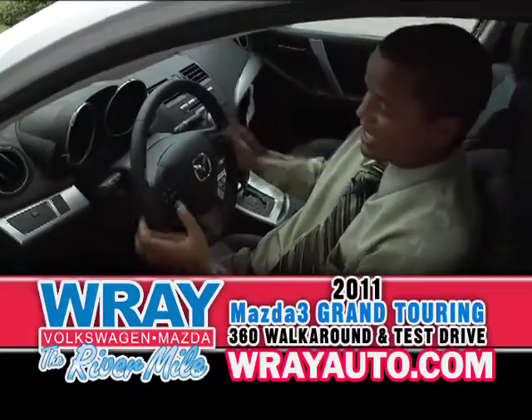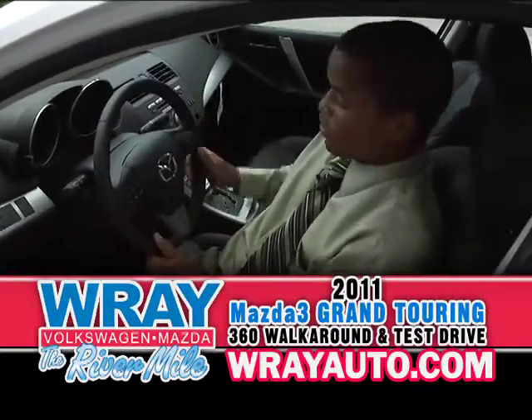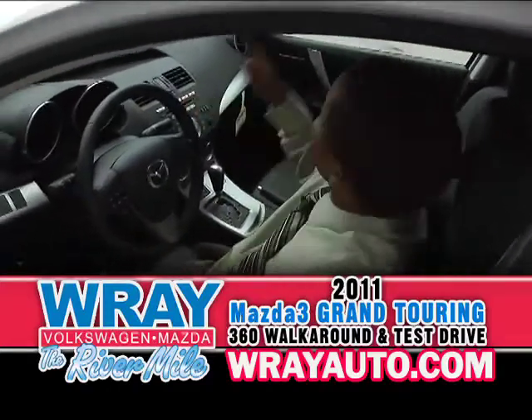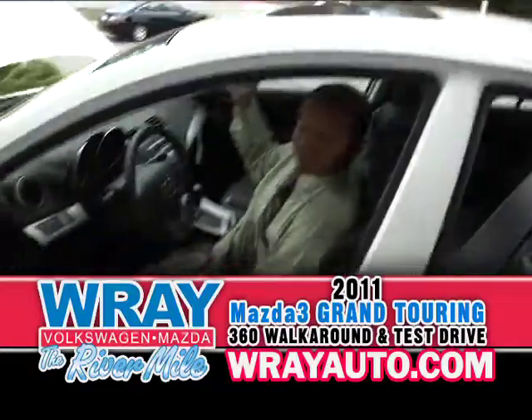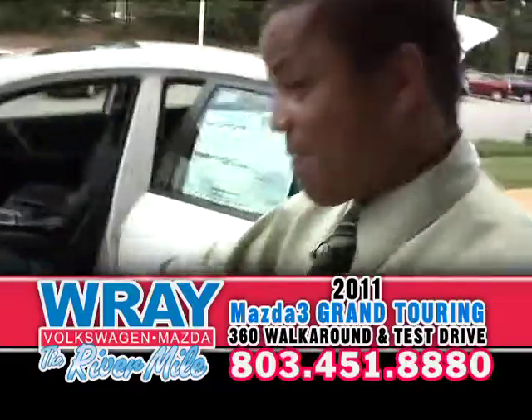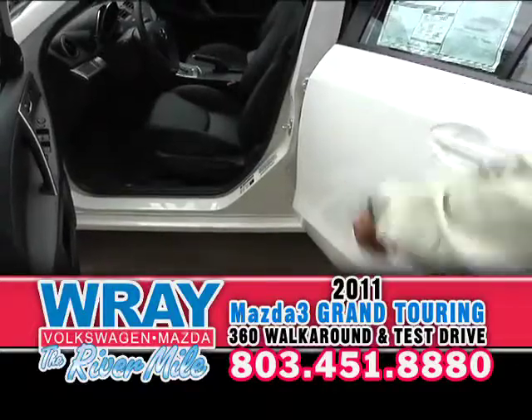Bluetooth hands-free, hands on the wheels, eyes on the road, cruise control, heated seats, six-disc CD changer. Because this one is equipped with the moonroof — automatic touch, one slide back. Power seat, eight-way power seat with the Mazda Grand Touring.